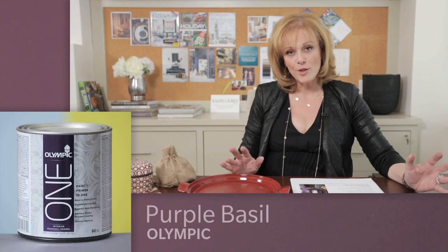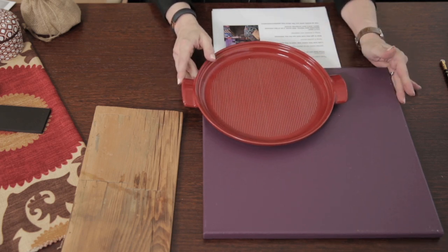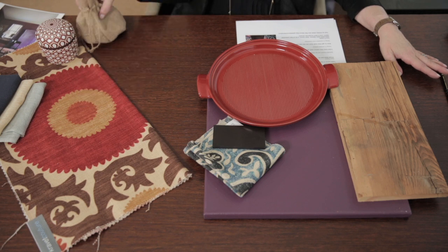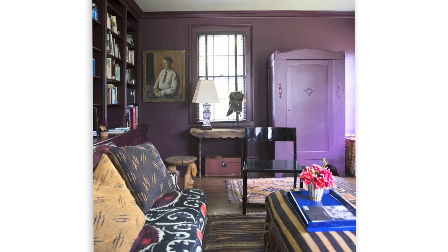If someone told me I was going to paint my house purple I would have said forget it, but Purple Basil from Olympic Paints is so gorgeous I'd be tempted to use it in a study or living room. Look how it looks with this deep red — isn't that beautiful? You can pair it with distressed pine floors. You can also go a different direction and bring in hits of black or a classic Suzani that has all the gorgeous Moroccan colors, plus a hit of burlap.